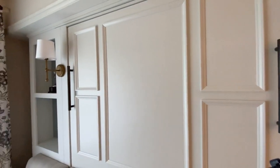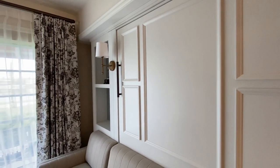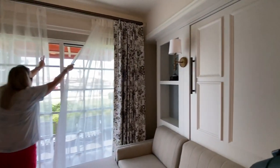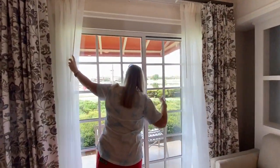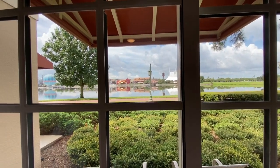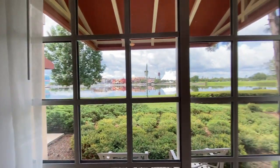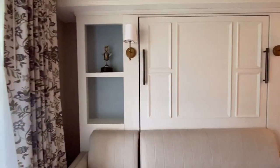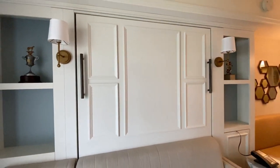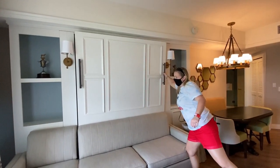Minnie's probably over here - wait a second, is this a murphy bed? Look at this! Oh and look at our view - that's so nice. There's the character flight balloon. Yeah, this is a murphy bed.